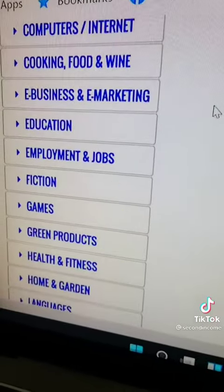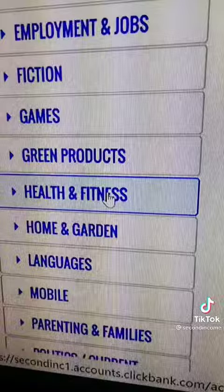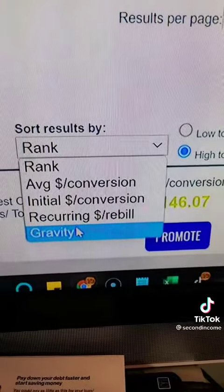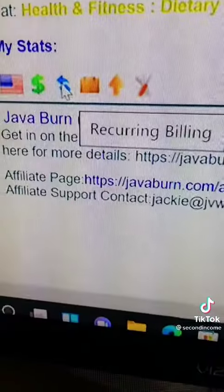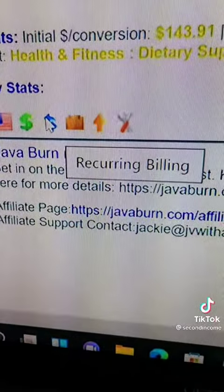Once you're in the marketplace, there's a list of categories. Find something that you have passion for. Let's choose a category — let's try health and fitness. Sort by gravity, which tends to be the highest converting and best-selling products. Just swipe over the icon and it'll tell you what it means.